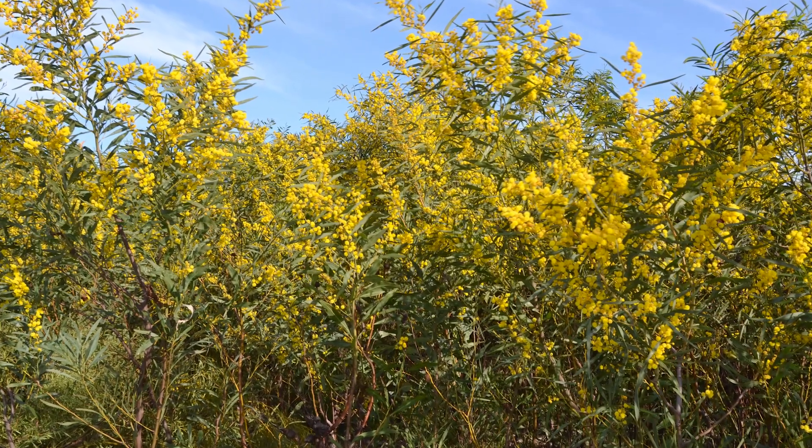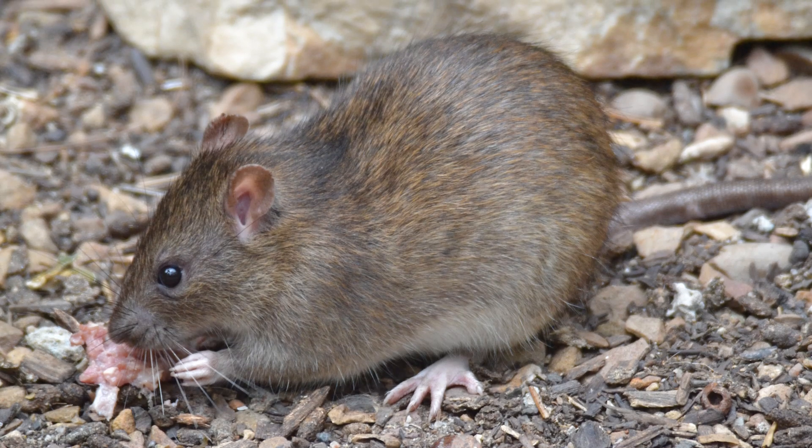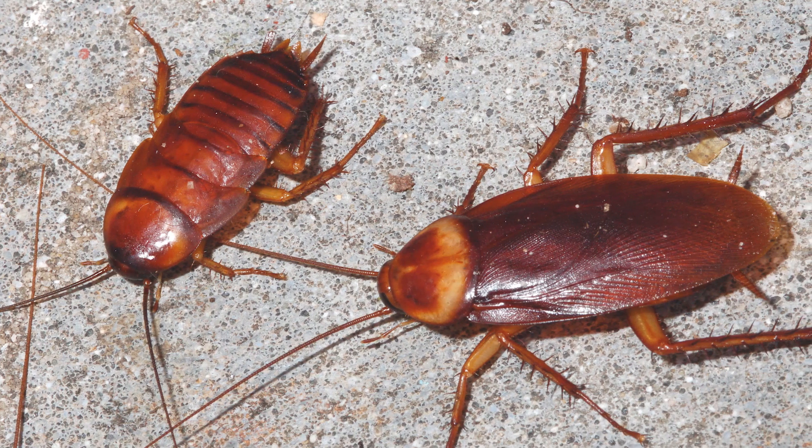Alien invasive species on land in South Africa are a big problem. They've invaded the fynbos. We've got Australian acacia trees and European pines that have been brought in and are taking over. We've got alien invasive species in our houses like rats and mice, weevils in our flour, cockroaches in our cupboards, and clothes moths eating our clothes.